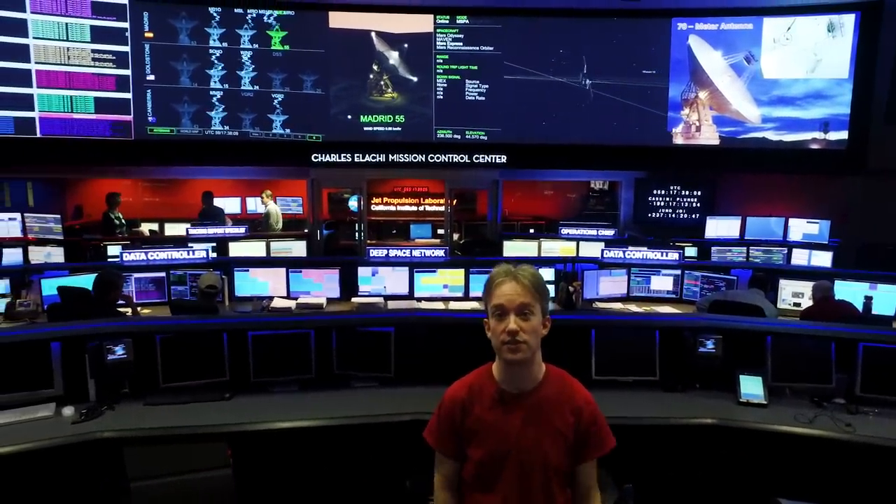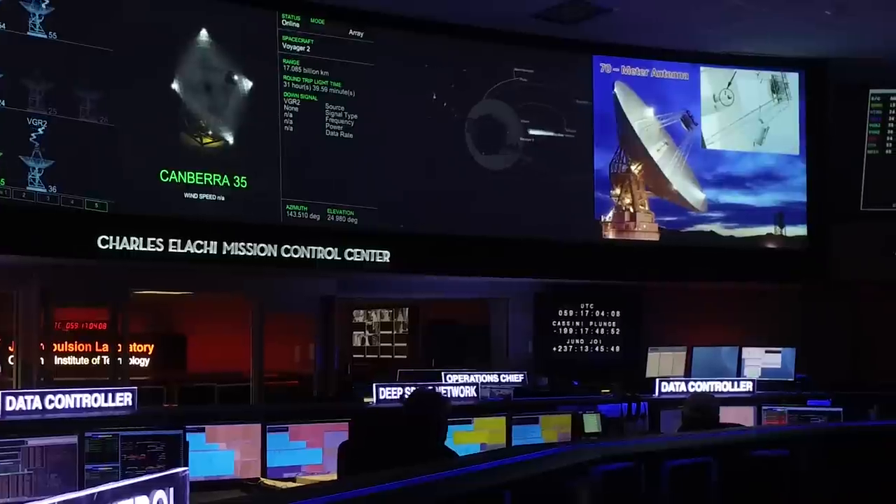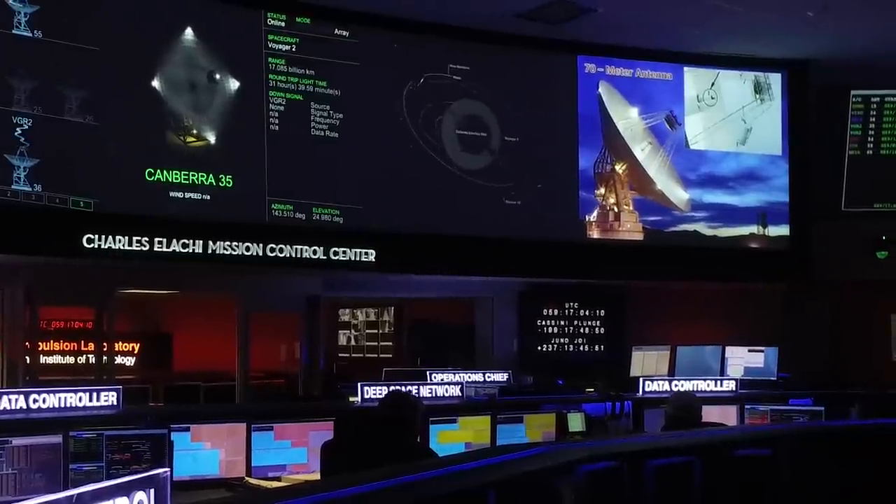This is the control room for NASA's Deep Space Network, and the scientists here still listen for the signals that Voyager is sending. The Deep Space Network is a collection of antennas around the world that we use for tracking deep space missions.